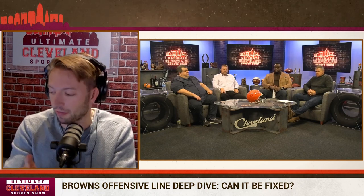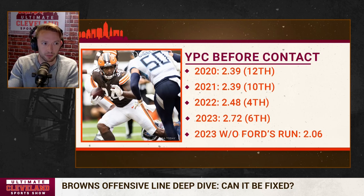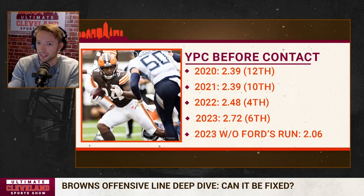Now here's the deep dive into run blocking from the offensive line. Yards before contact is an important stat for any running back. In 2020, the Browns' offensive line averaged giving their running backs 2.39 yards per carry before contact — that was 12th in the league. In 2021, same number, 3.39 — it was 10th. In 2022, it was 2.48, which is 4th. This year, they're currently ranked 6th at 2.72.